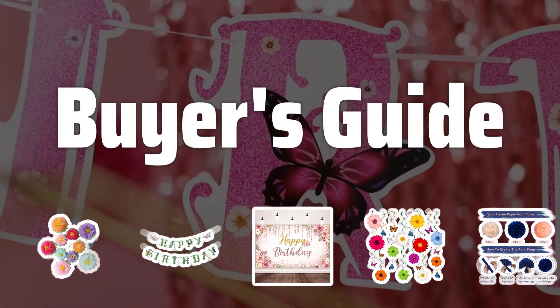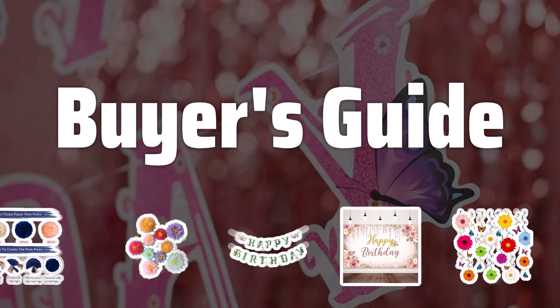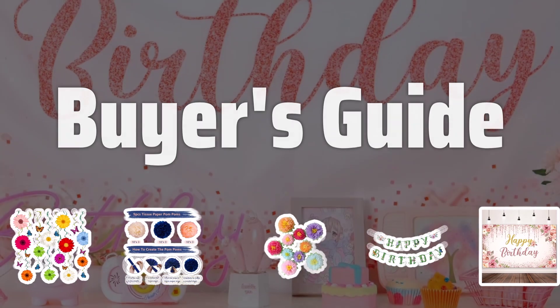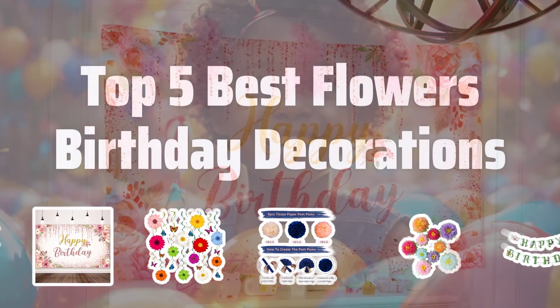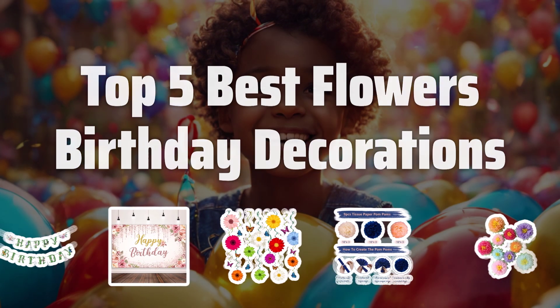Welcome to Buyer's Guide. The Best Kids Party Favor Sets is probably one of the most captivating and memorable experiences. Today, we're going to dive into the Top 5 Best Flowers Birthday Decorations that will make your loved one's special day even more magical. Now let's take a look at the Top 5 Best Flowers Birthday Decorations we chose for you.